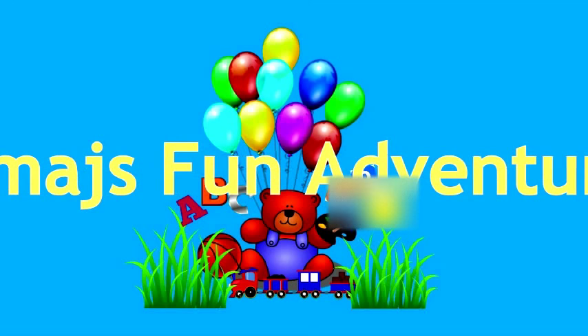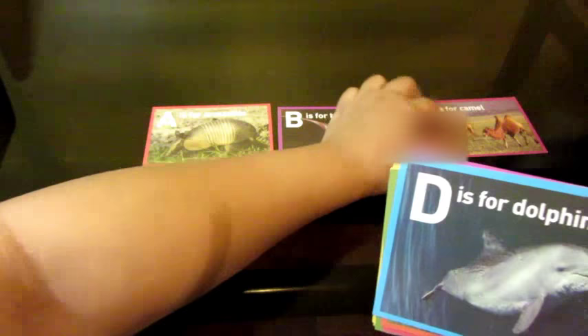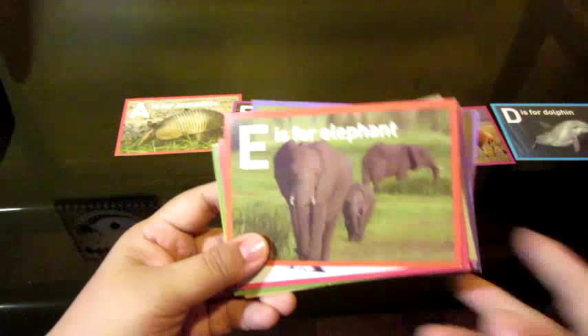Samaje's Fun Adventures. A is for armadillo. Armadillo. That's right. B is for? Bat. Bat. C is for? Camel. Camel. D is for? Dolphin. Dolphin. E is for? Elephant. Good job. A, B, C, D, E.